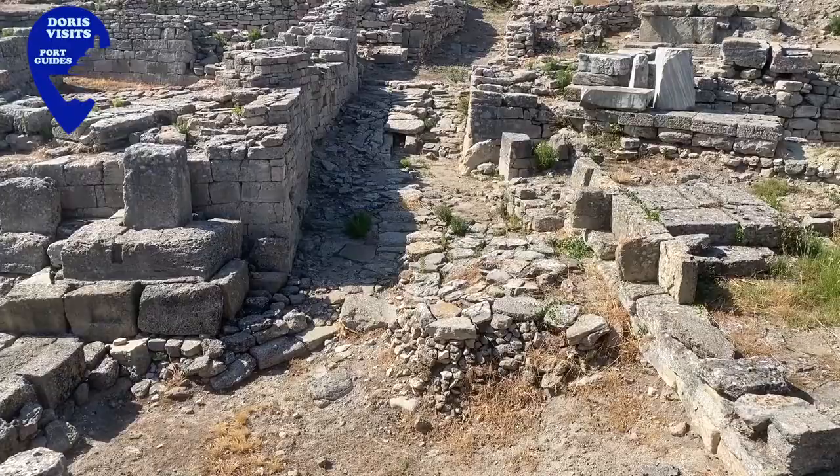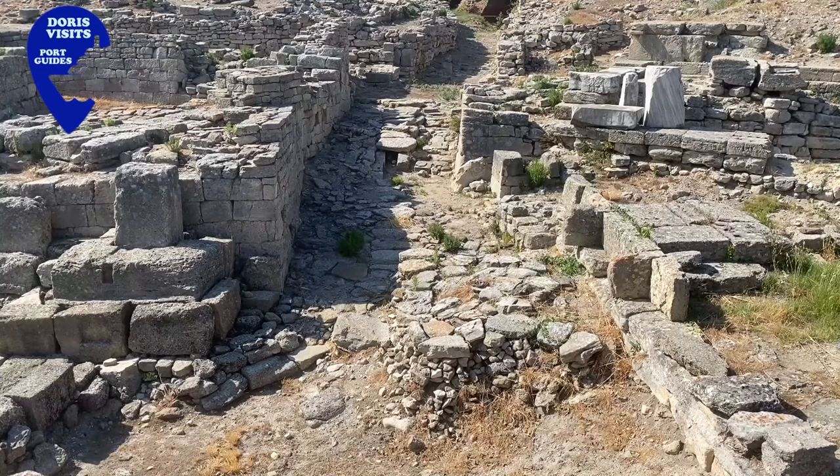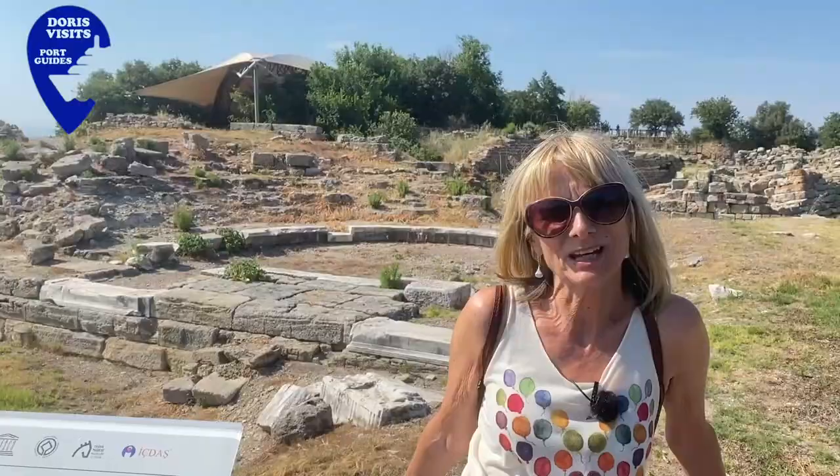This is the south gate of Troy 6 and the main entrance of the city. The engineering was amazing because they channelled the water away so the path didn't get muddy.